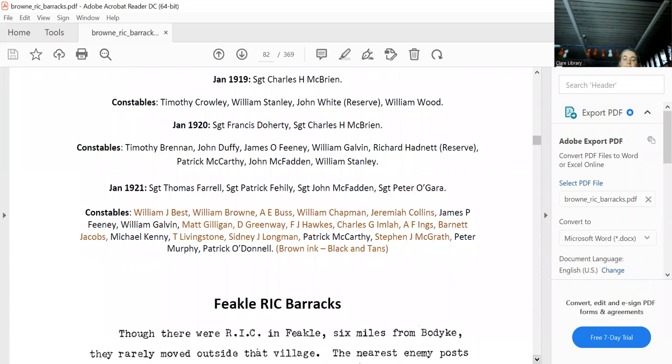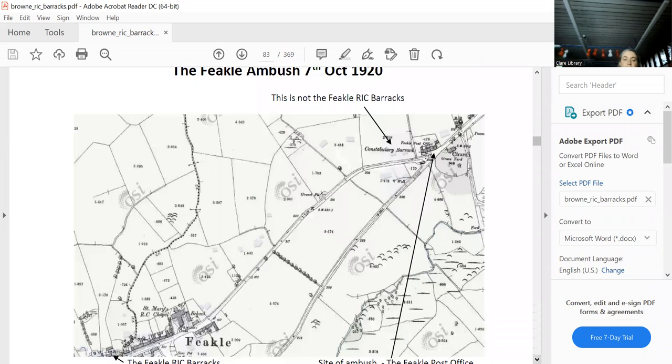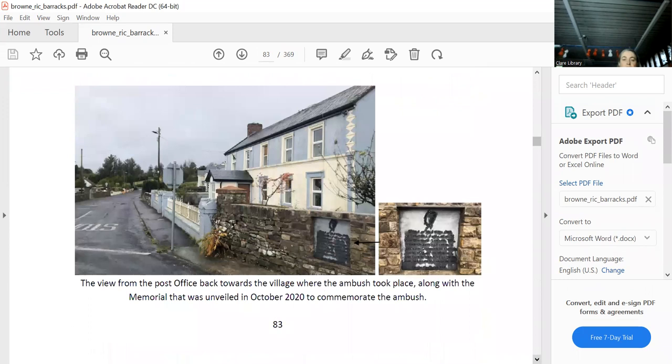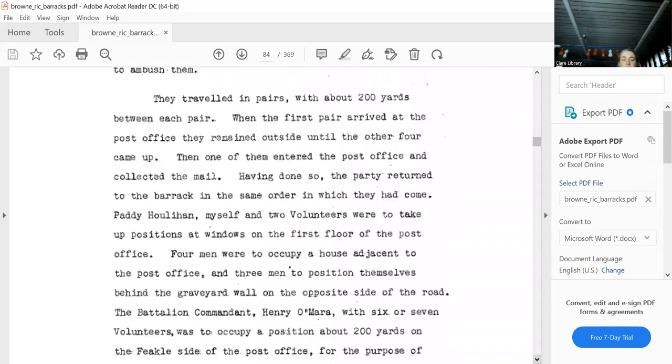For some reason a map incorrectly marks the constabulary barracks at the ambush location — that is absolutely, completely wrong. But that's where the ambush was. This is the new memorial put up there a couple of years back. We won't go into the ambush — it's all there in their own words.